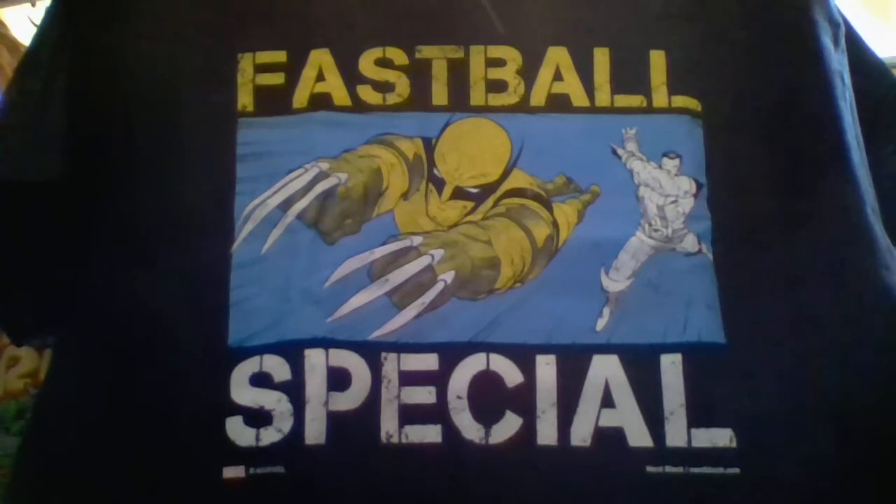Last but not least, we have a t-shirt — Fastball Special! Oh, you've got Wolverine and Colossus. That is awesome, very cool. I'm getting a great amount of X-Men t-shirts from Comic Block and I'm really enjoying that.